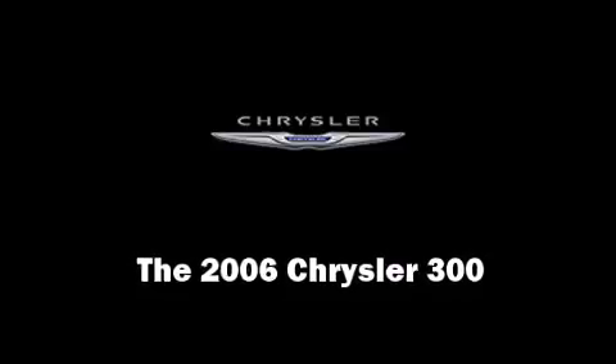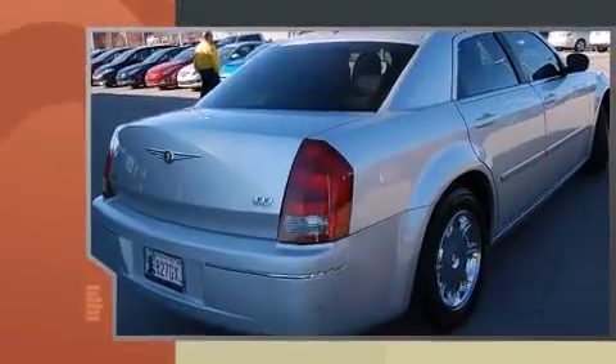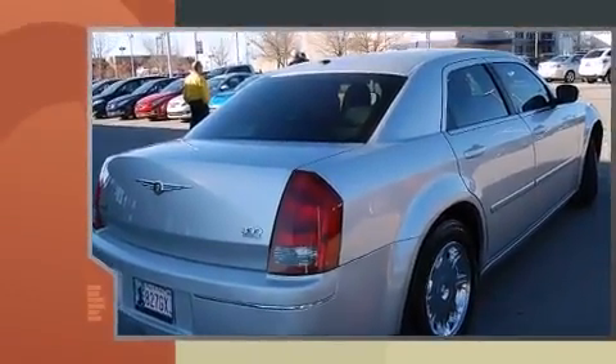The 2006 Chrysler 300. It features an automatic transmission, rear wheel drive, and a 3.5-liter six-cylinder engine.